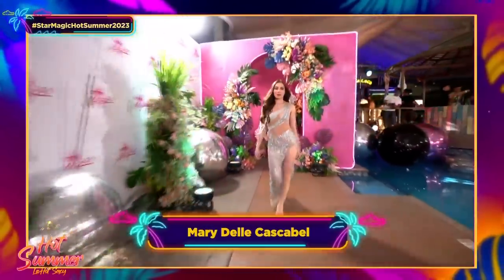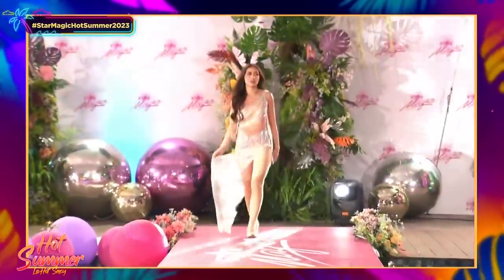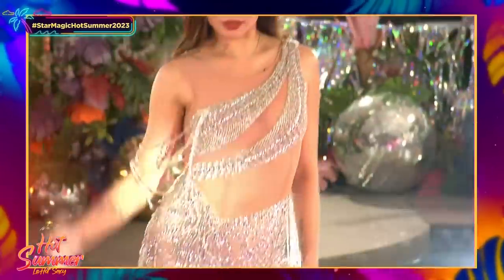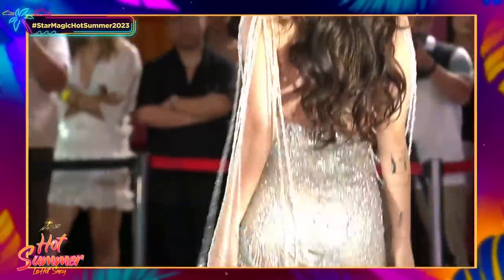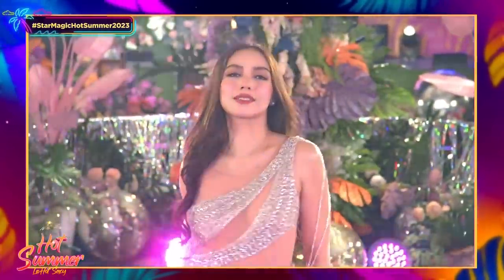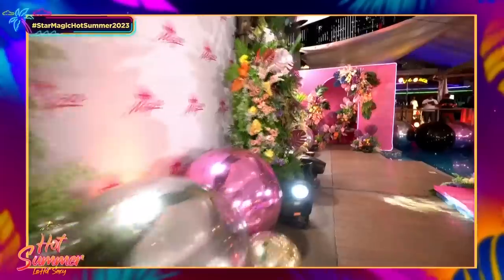Oh, another very nice gown — I love the cutouts. This is Mary del Cascabel, who is also part of the Metro Body shoot, and the designer is Jay Mart Barrett. We're really seeing a lot of leg action here. With the sheer netting and the cutouts you can show skin and your shape while being very comfortable. So far we're seeing a lot of shimmer and sheer looks — I'm so excited to see what else is coming up, especially with the carnival theme.